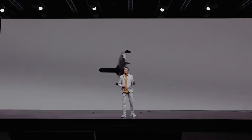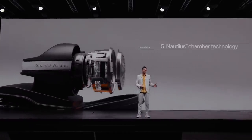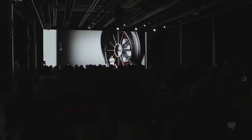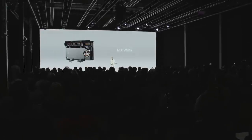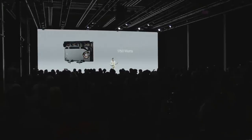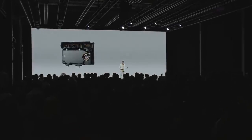With the expertise of Bowers & Wilkins, we created the most amazing sound experience in Polestar 3. A total of 28 speakers, driven by a 28-channel amplifier with a total system power of 1,750 watts. This is not just an amplifier — it is a digital sound processor, and it enables multi-channel signals such as Dolby Atmos.